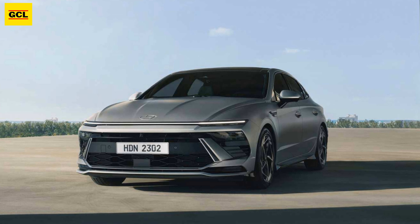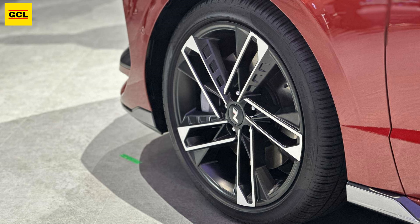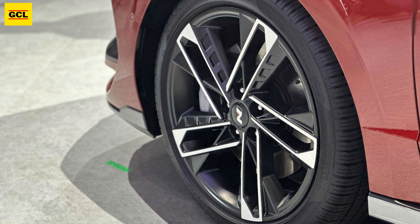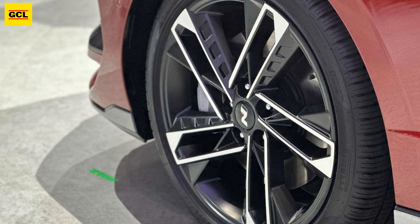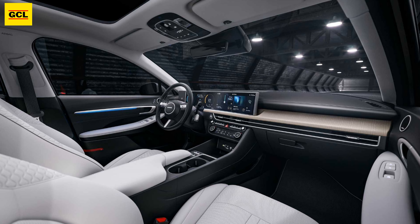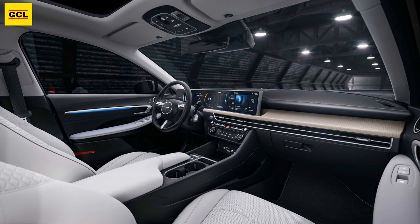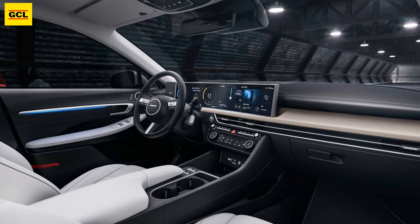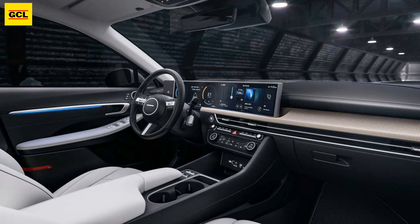Other features include an electrically operated trunk lid, back occupant alert, and a slew of safety and assistance systems ranging from front and back collision avoidance alerts to adaptive cruise control with stop-and-go capability. The completely revised Hyundai Sonata will arrive in global markets later this year, following its debut at the 2023 Seoul Motor Show in South Korea.